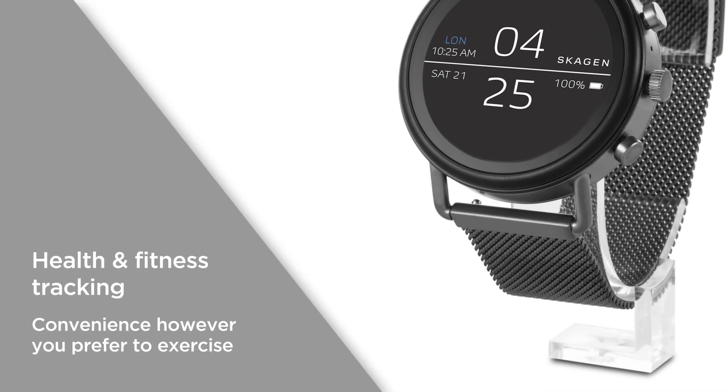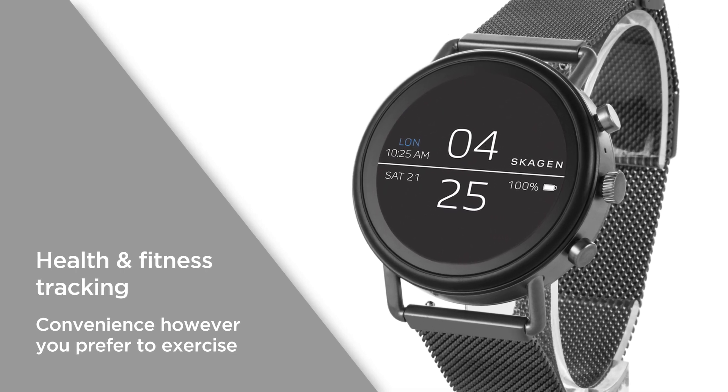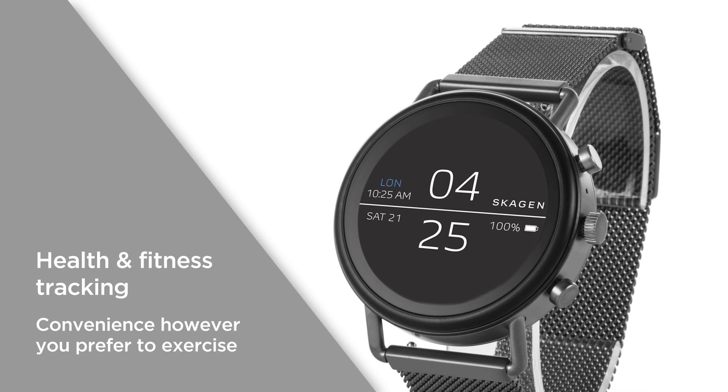Health and fitness tracking utilizes the integrated GPS and heart rate monitor to help you follow your progress, offering convenience however you prefer to exercise.